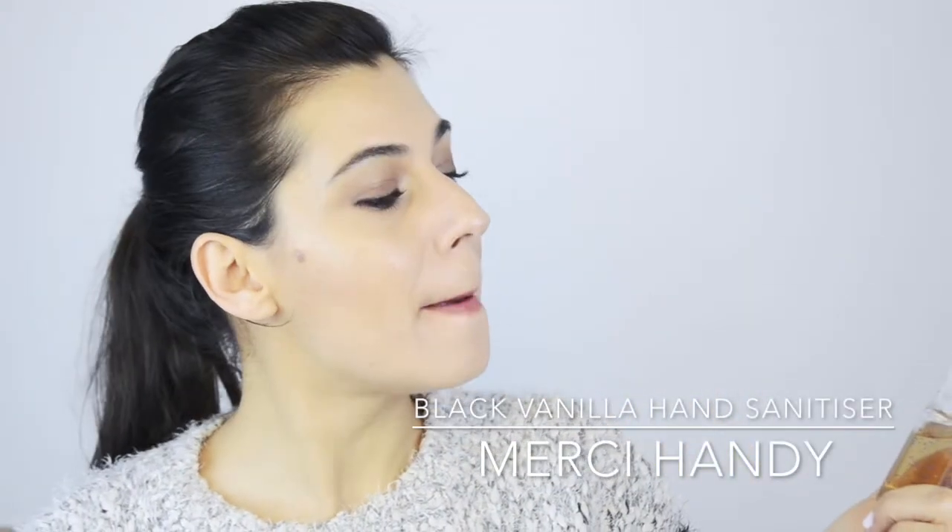I always carry a moisturizer — this is the Zelens Z Matrix Energy and Moisture Infusion, which came in that Cult Beauty bundle. It's a really good moisturizer, but it's too expensive to buy full-size. Hand sanitizer: this one is by Merci Handy from Sephora, in Black Vanilla — because airplanes. And this is the H&M Rose Reverie hand cream; I really love the scent and it has no silicones.